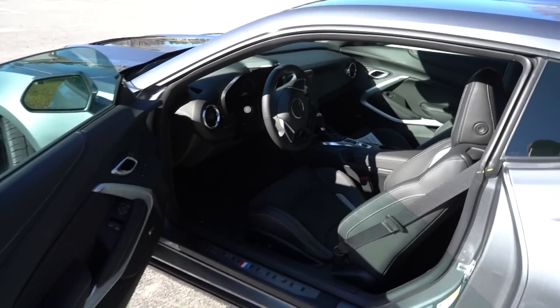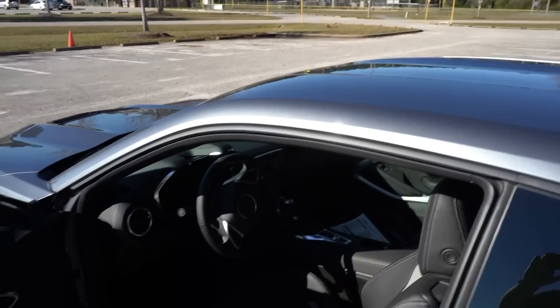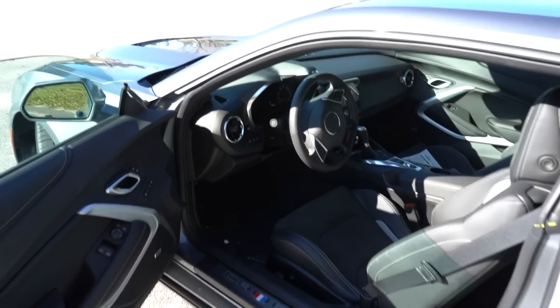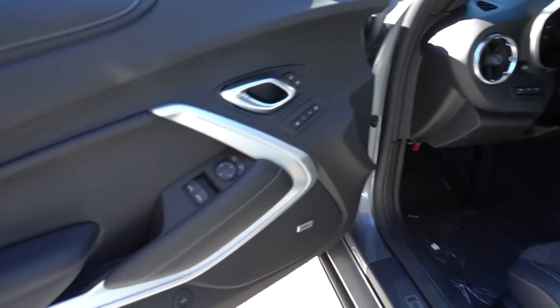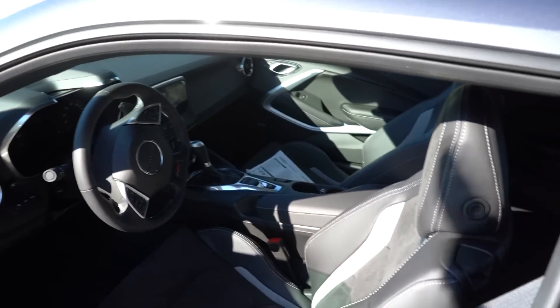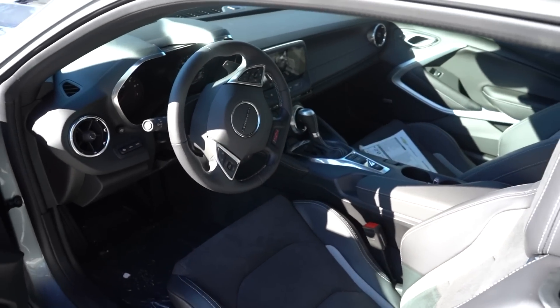This is a 2SS and it pretty much has every option except a sunroof. It's got the magnetic ride control, the Recaro seats, and the dual-mode exhaust. The 2SS also gives you all the fancy stuff like color-changing lighting throughout the car, a heads-up display, and all the random doodads you'd probably want.